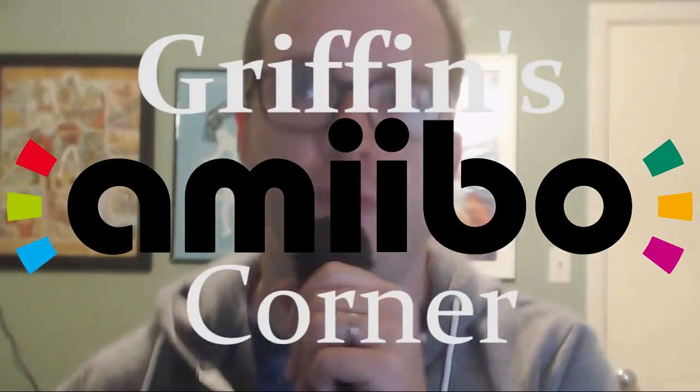Hello and welcome to Griffin's Amiibo Corner. I'm Griffin, and this is an amiibo, a delightful new creation from Nintendo that blends both toy and game alike. If you plugged into the right games, amiibos unlock new modes, characters, and features.